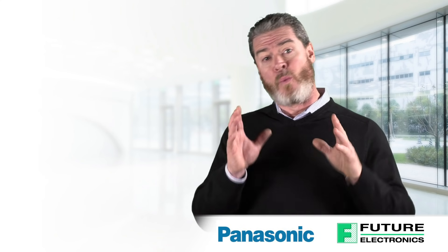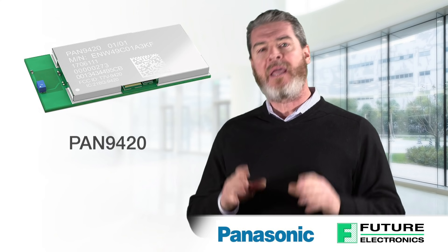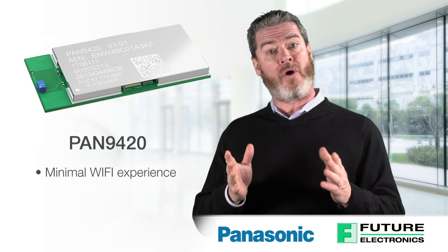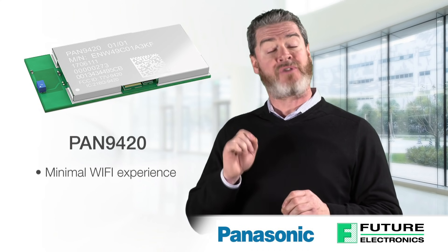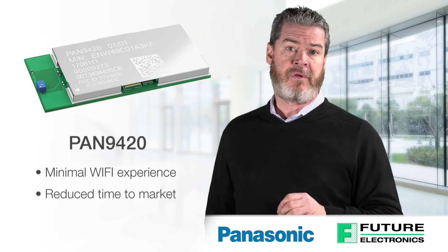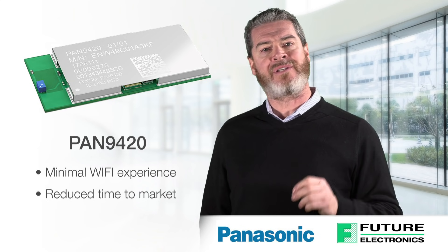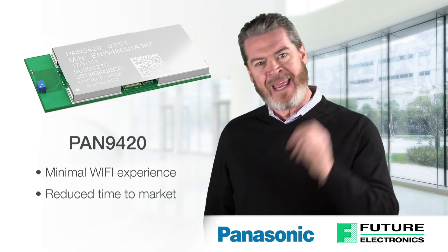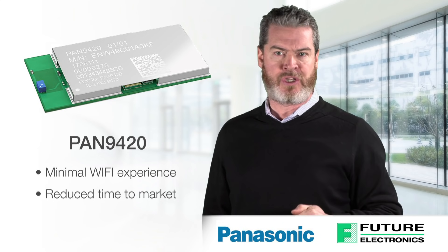The first is a Wi-Fi embedded device, the PAN 9420 module. It's perfect for design engineers with minimal Wi-Fi experience or for applications that must be implemented with a minimal amount of time and effort. The PAN 9420 is a 2.4 GHz 802.11 BGN embedded Wi-Fi module with integrated stack and API that includes a full security suite.